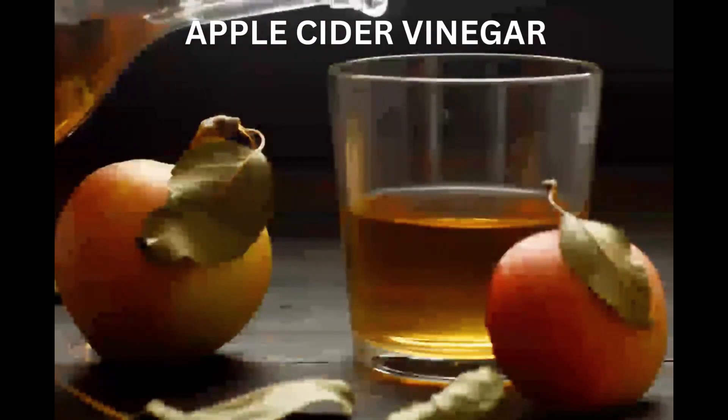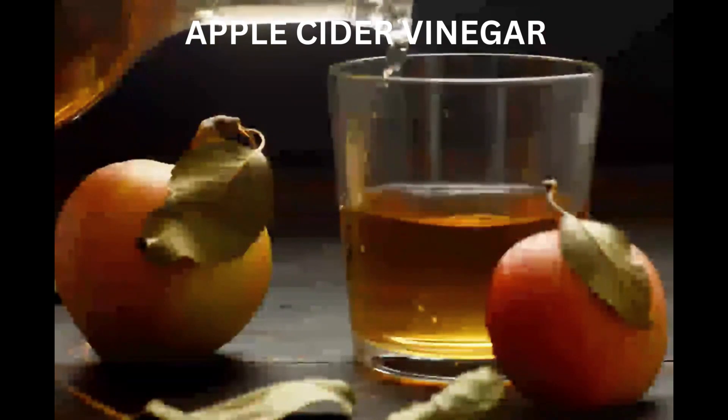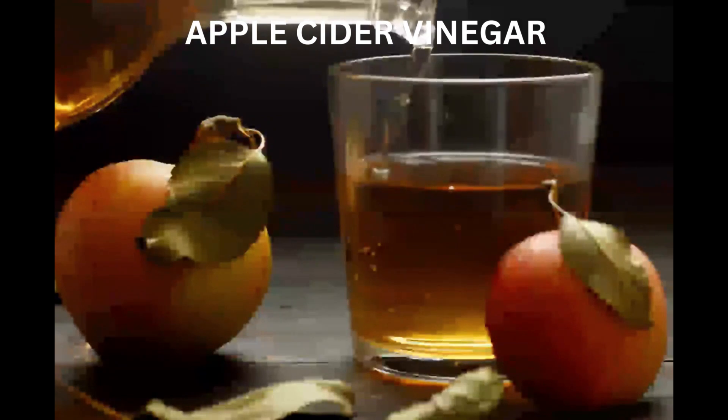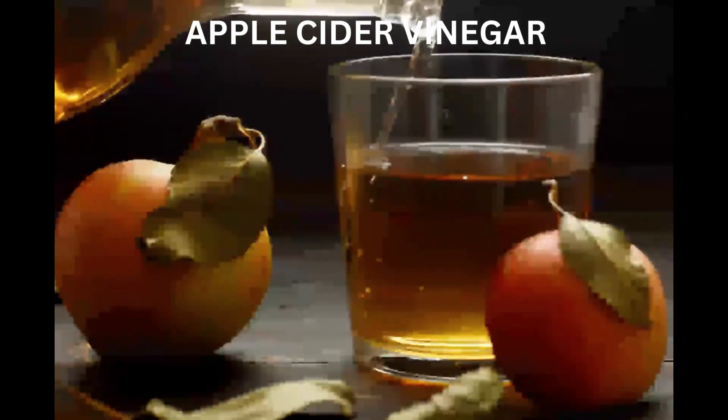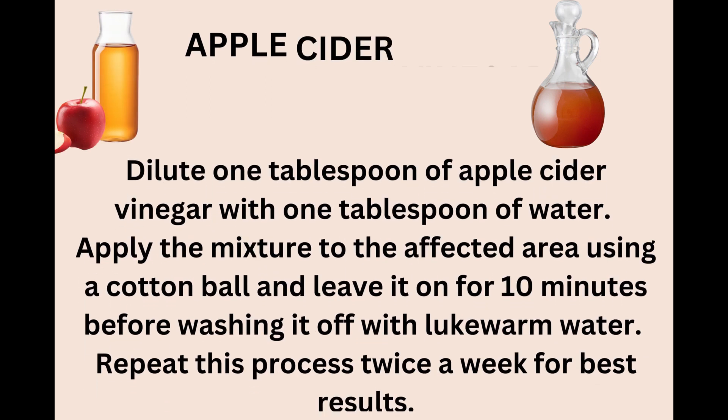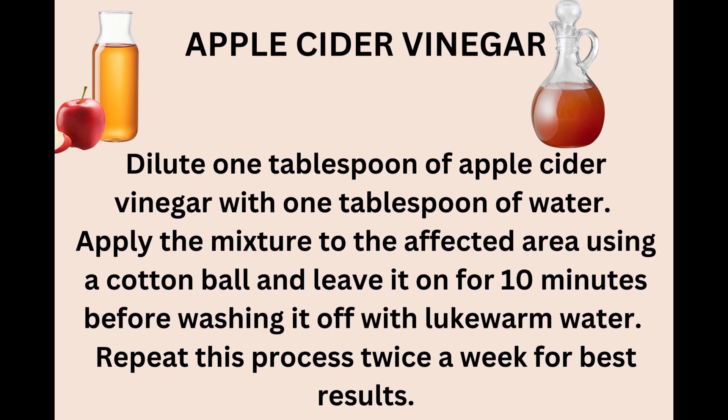Moving on to apple cider vinegar. Apple cider vinegar is a natural exfoliator thanks to its alpha hydroxy acid content. It helps remove dead skin cells and promotes cell turnover, both of which can help reduce the appearance of hyperpigmentation. Mix equal parts apple cider vinegar and water and apply it onto your hyperpigmented areas with a cotton ball. Leave it on for a few minutes before washing it off with warm water. Repeat this process twice a week for best results.